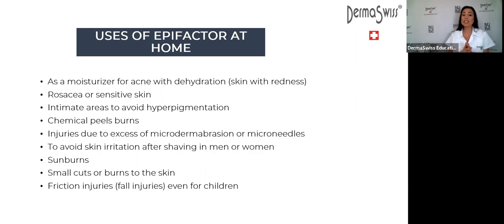Another recommendation is EpiFactor for intimate areas to avoid hyperpigmentation. People who are overweight or who exercise may have friction in humid areas between the legs. Friction from clothing or humidity causes repeated aggression to the skin, leading to hyperpigmentation. When you apply EpiFactor every morning and night, you prevent that friction from damaging the skin and will have less hyperpigmentation.